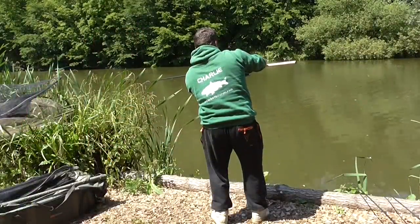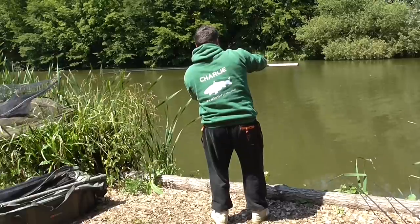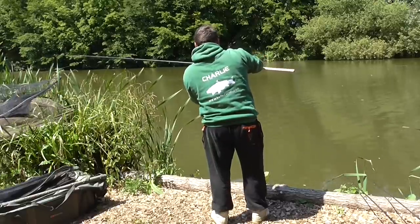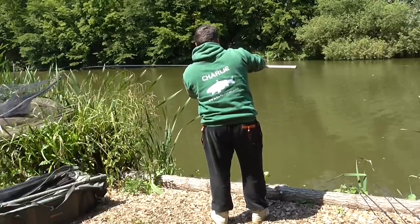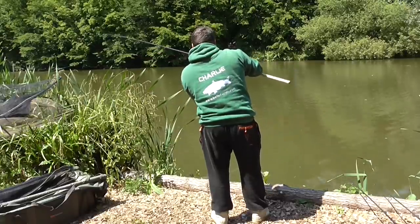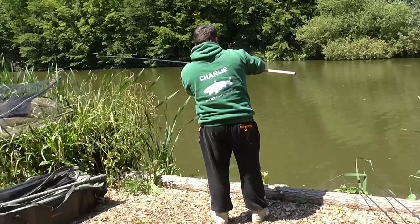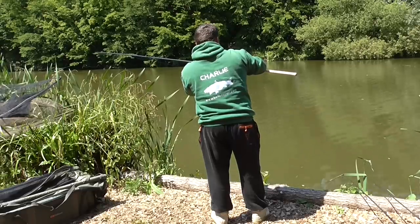Just before 2 o'clock in the afternoon I've just been out on the boat and saw quite a few fish at the back margins. I said to Charlie, we're definitely where the carp are, definitely on spots where the carp are. Got back off the boat, five minutes later a slow burner of a run, and Charlie's into a fish.